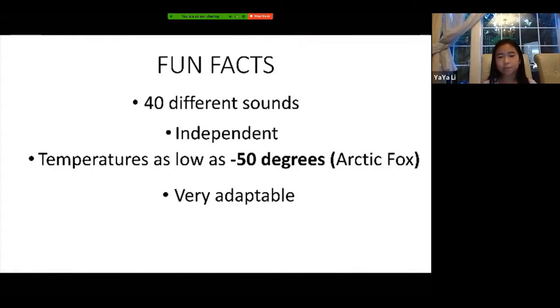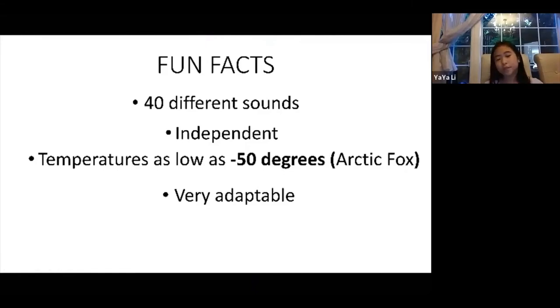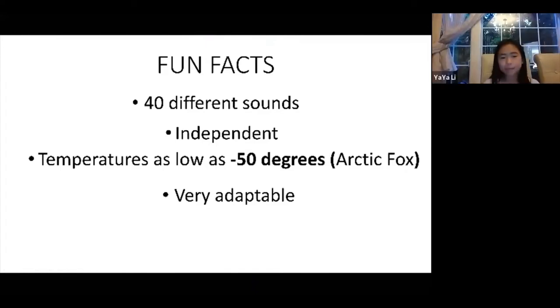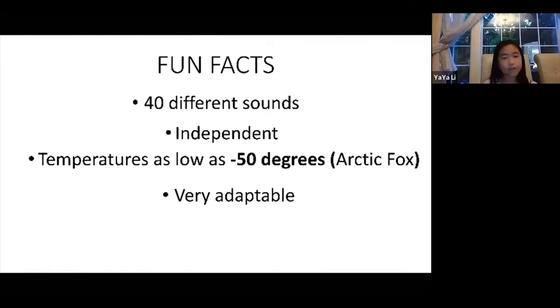For the fun facts: foxes can make 40 different sounds, which is pretty cool. Some of them do sound like a chicken. They're also very independent — they hunt and sleep alone. They're not pack animals, and they'd rather be on their own unless they're raising babies.